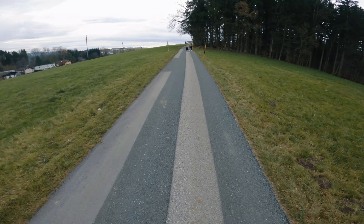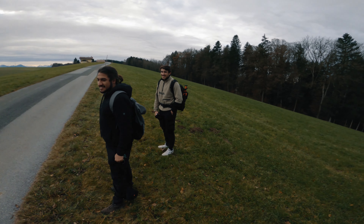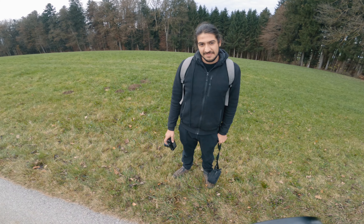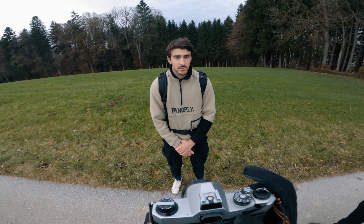We continued to walk along the road and I knew I wanted to get a portrait of both Ahmed and Joseph, so we did just that by the side of the road, where I got one photograph each. These came out nicely. The film has this light magenta shift going on, but apart from that I think these portraits are decent.